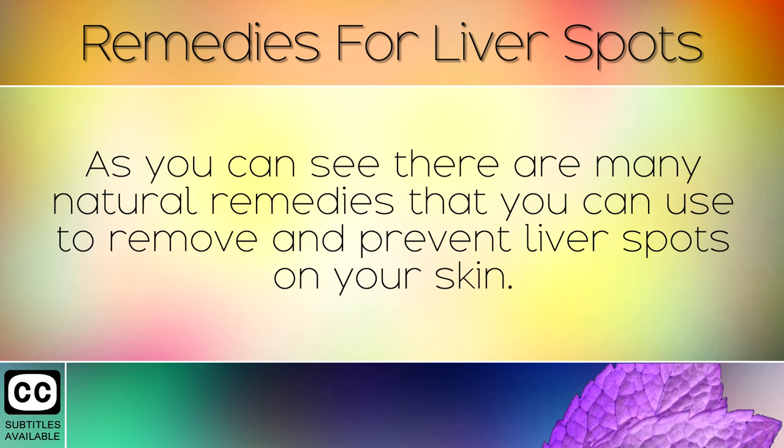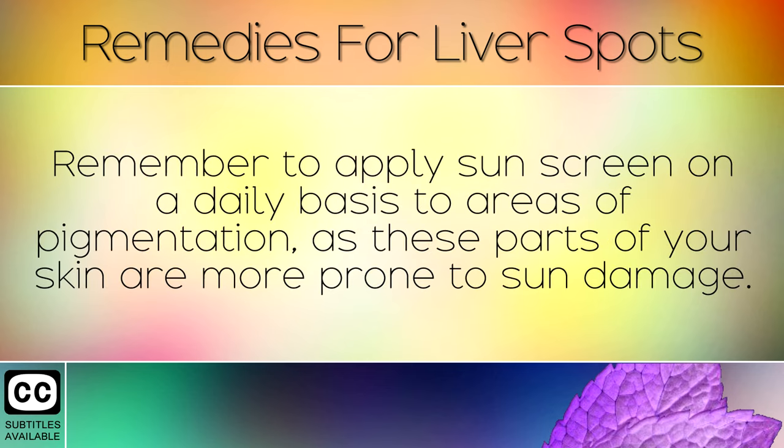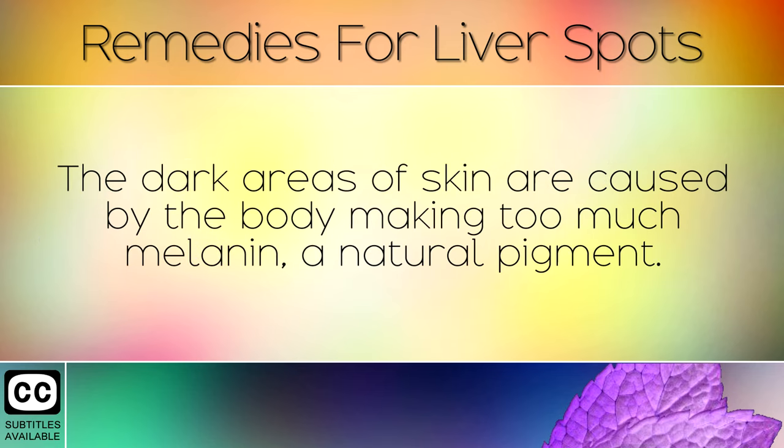As you can see, there are many natural remedies which you can use to remove and prevent liver spots on your skin. Try some of these out and see which works best for you. Remember to apply sunscreen on a daily basis to areas of pigmentation, as these parts of your skin are more prone to sun damage. Further sun damage to liver or age spots can raise the risk of skin cancer, so it's important to keep this protected. The dark areas of skin are caused by the body making too much melanin, a natural pigment.